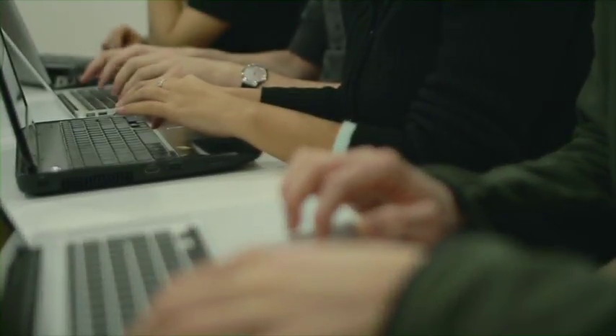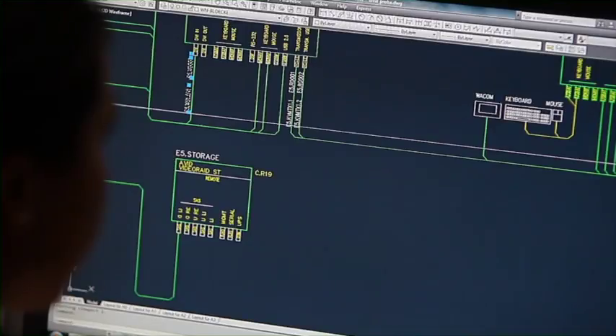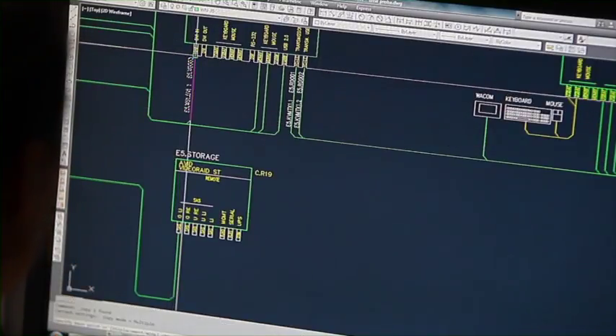Many of the technological challenges faced by companies today can be viewed through the lens of the fast-growing managed service industries. Managed service providers, or MSPs, design and manage technology operations for customers.